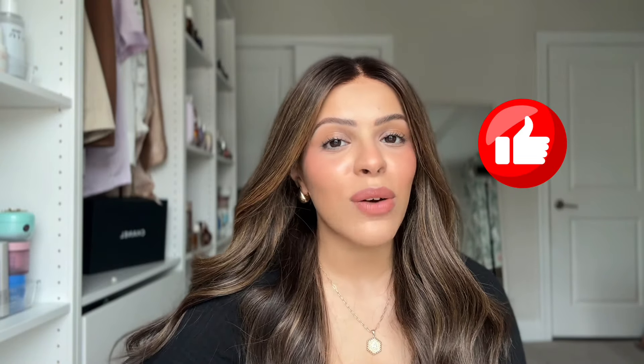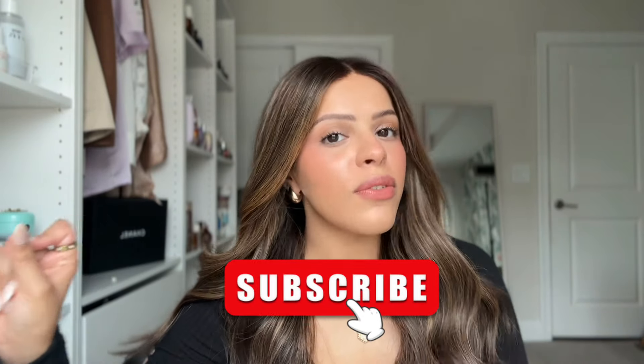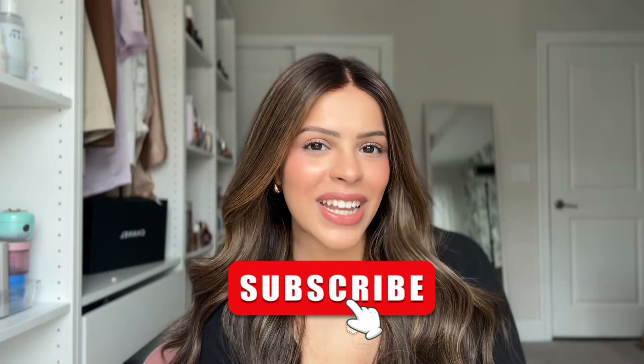Let me know if you want me to do a fully drugstore makeup look too, because drugstore makeup has been absolutely killing it lately — you don't have to spend a ton of money to get a great look. If this video helped you in any way, hit that like button — it really helps me out as a new YouTuber. Subscribe for more beauty, skincare, perfume, and hygiene content. I'll be back with another video very soon — love you guys, see you in the next one!